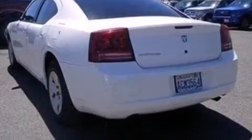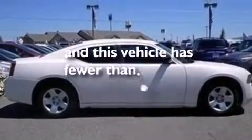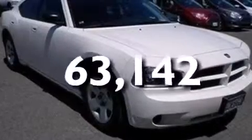Features include a low-tire pressure indicator, a double wishbone independent front suspension, cruise control, a CD player, a passenger side vanity mirror, 12-volt power outlets, a passenger side airbag, air conditioning, and full power accessories. This automobile has fewer than 64,000 miles on the odometer.